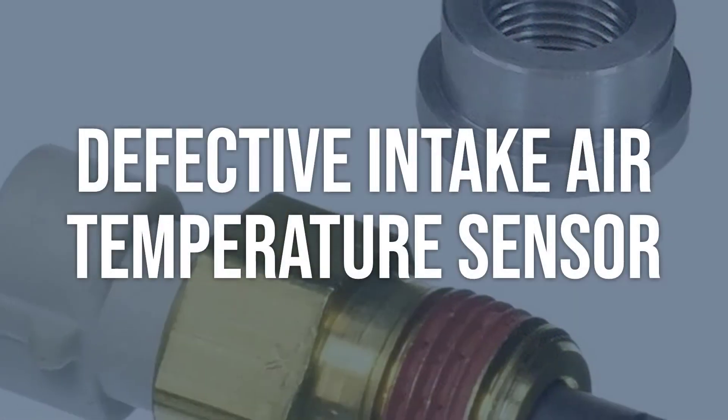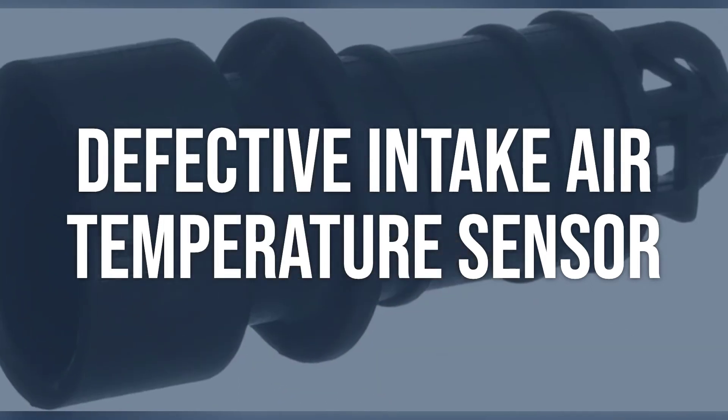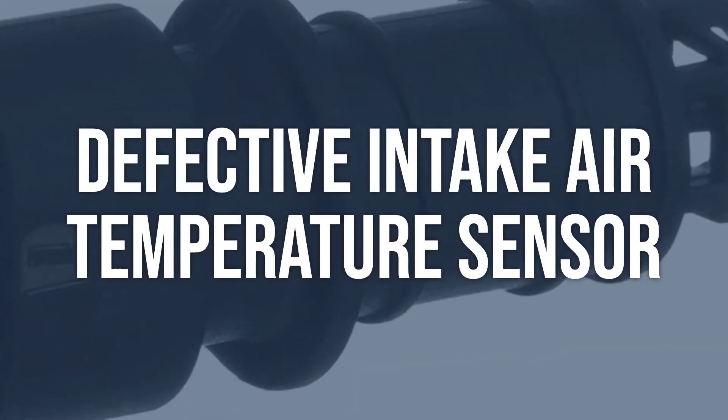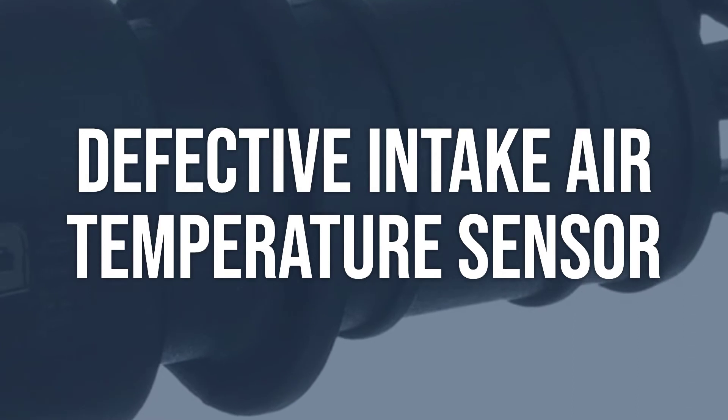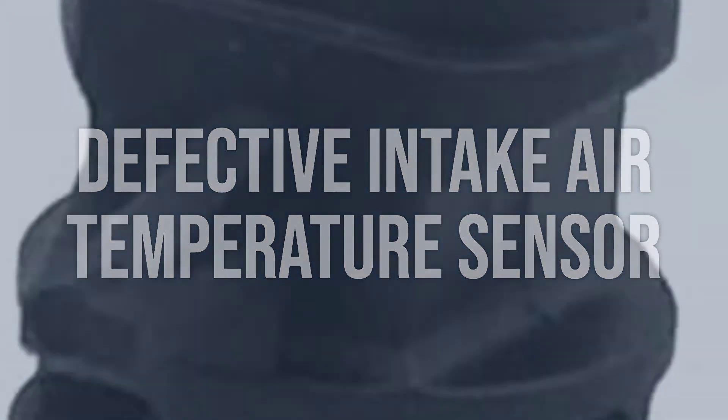Defective intake air temperature sensor: Verify that the intake air temperature sensor readings are within reason, not too hot or too cold in relation to the outside and underhood air temperature. Replace the intake air temperature sensor to ensure accurate readings and proper functioning of the air intake system.